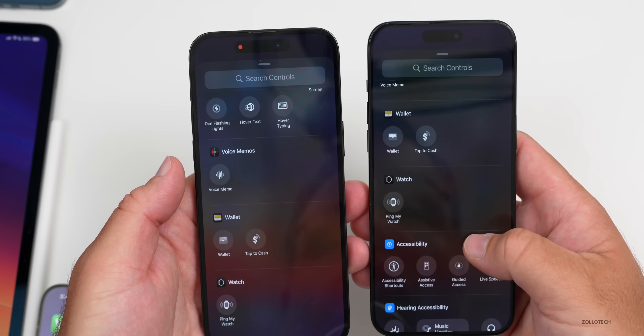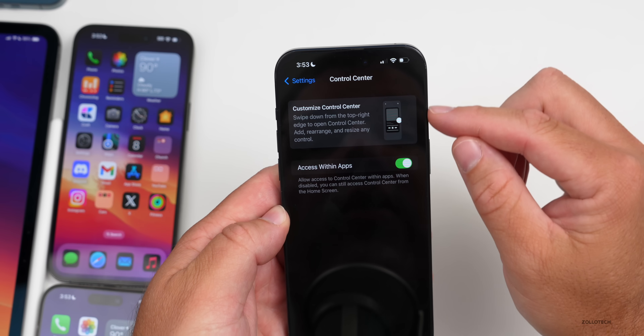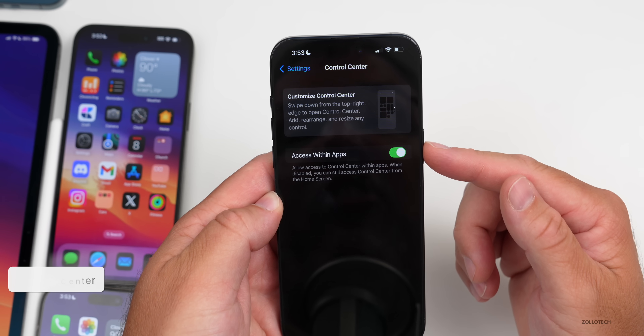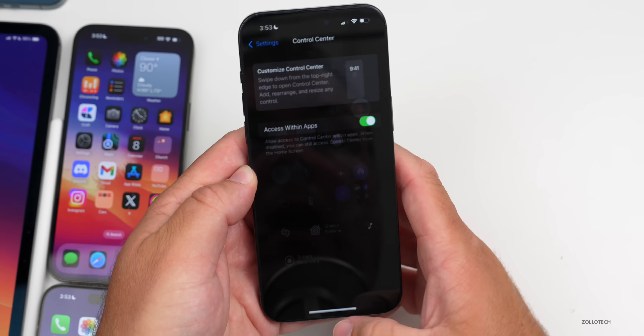Within the Control Center settings, they've updated it with a new animation showing how to use it — where you can swipe down from the top right edge to open Control Center, and add, rearrange, and resize any control. If you had more pages, it would scroll through them this way as well.